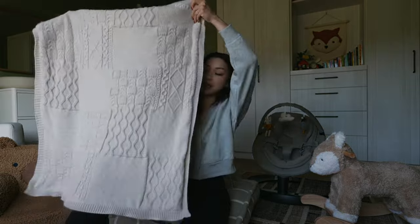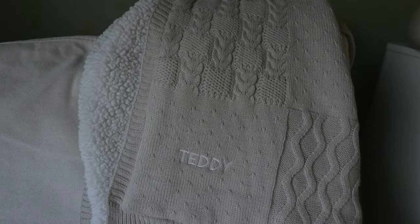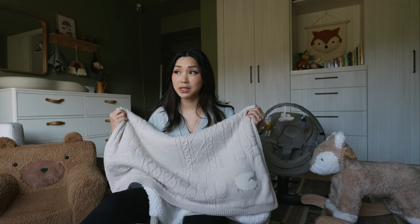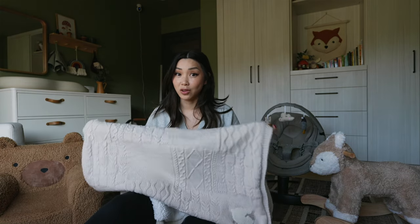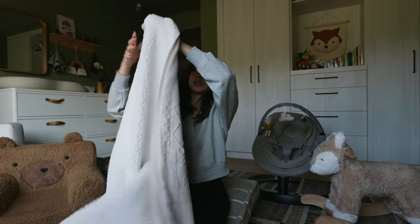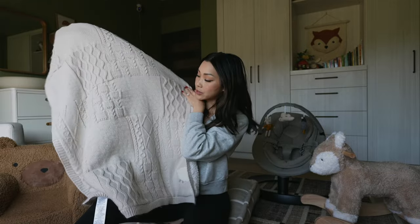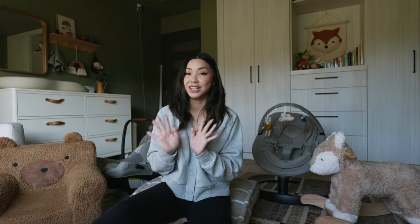Next we have this cable knit heirloom blanket. It's got a little sheet in the corner and I also got Teddy's name monogrammed on the other side. I feel like you can't have too many blankets when they're babies because babies can't regulate their body temperature so it's really important to keep them warm. This one is super soft with a plush sherpa on one side and cute cable knit detail on the other. All of these items are exclusive to Pottery Barn and so great to have on your registry — definitely add them, or gift them to expecting friends.